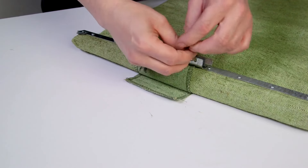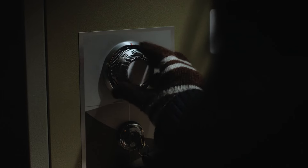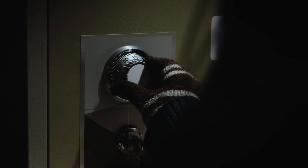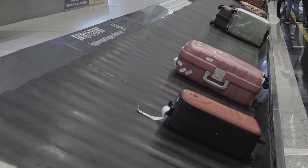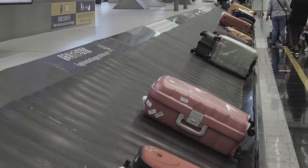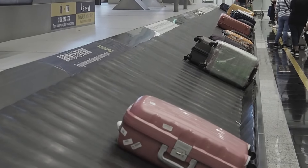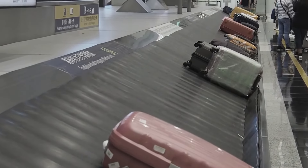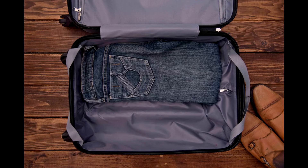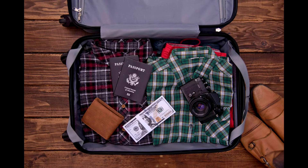In this video, I'm going to reveal nine proven ways to protect your luggage from theft. These aren't the same old tips you've heard a thousand times. We're talking about strategies that actually work — like choosing the right kind of luggage, using high-tech gadgets, and even some clever tricks to make your bag look less tempting to thieves. By the end of this video, you'll know exactly how to keep your belongings safe, no matter where your travels take you.